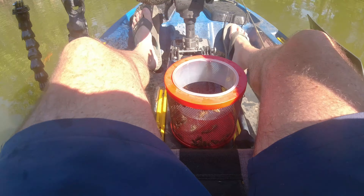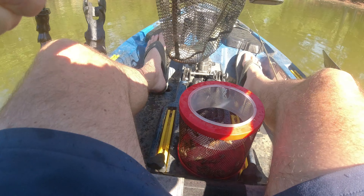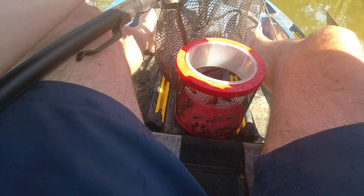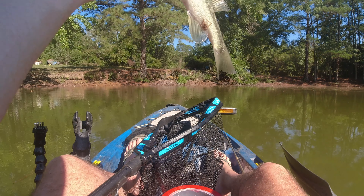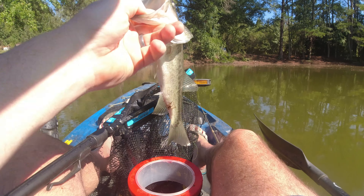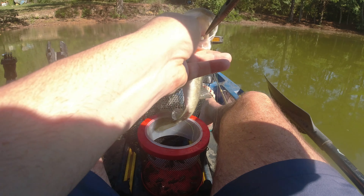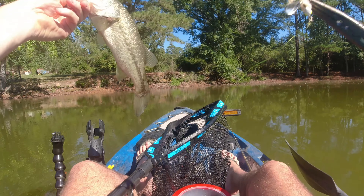I didn't think that would fit like a bluegill. Might have caught him before — he's blind in one eye. Didn't learn, did you, buddy?